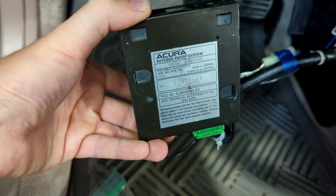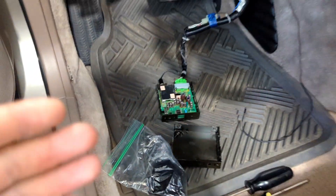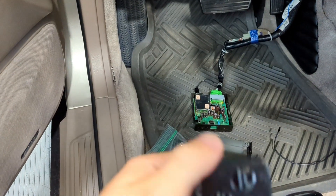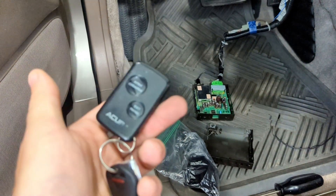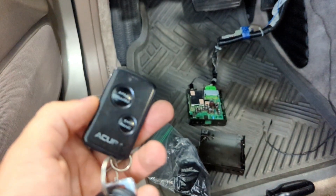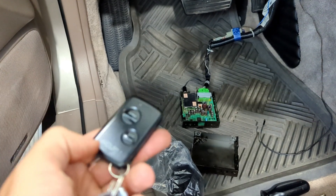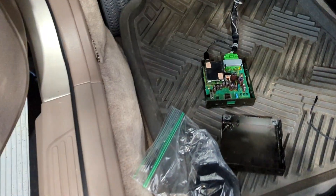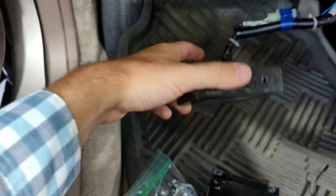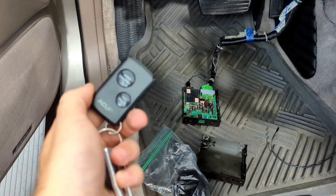I want to talk about the serial number and some of the misnomers associated with the keyless entry system. For years, when you went to the dealership and said you needed a key fob — say it got broken or lost — you would have to go to the dealership and they would fill out a form and request a new key fob from Kenwood directly in California. The key fob was programmed to the serial number on the back side of your keyless entry module.